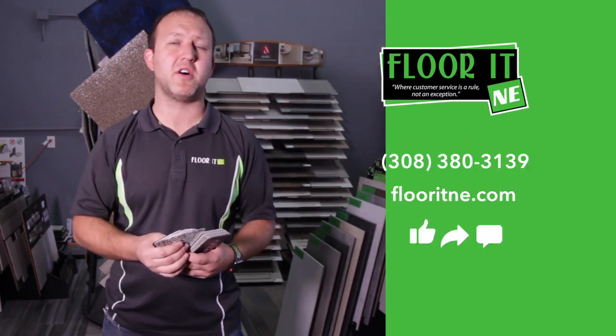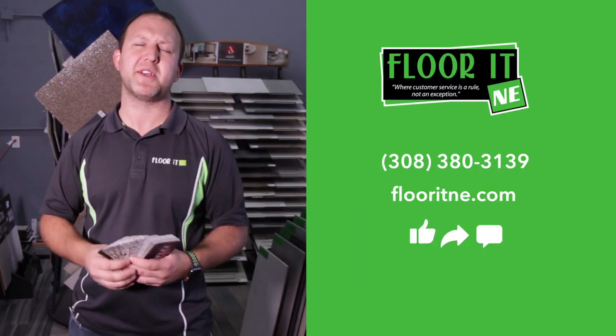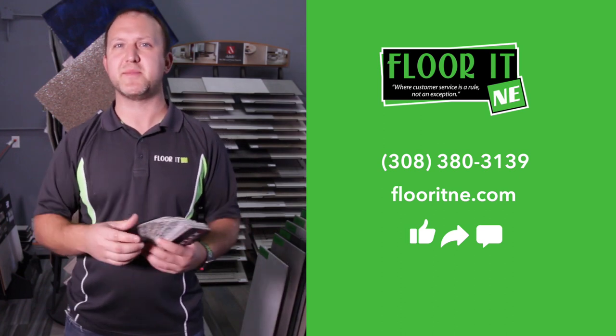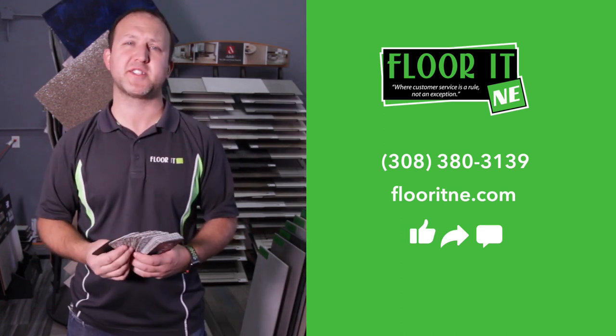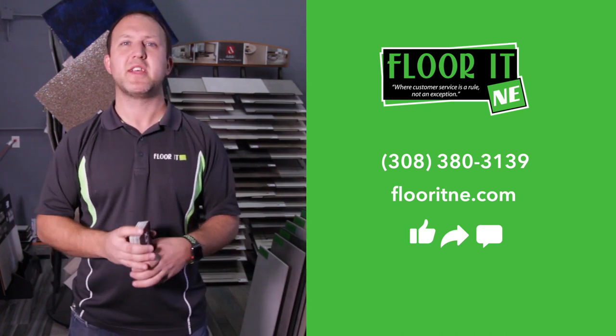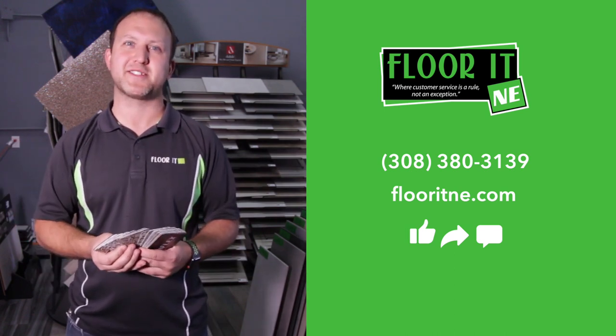Please get in contact with us — either stop by the shop or give us a call. Make sure you like, share, or comment because we'd love to hear your thoughts on some of these things for basements. What's happening in your basement? Do you have water coming through the walls? Is it just moisture issues? We can talk more about some of those solutions.